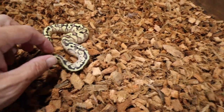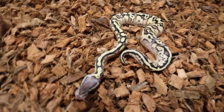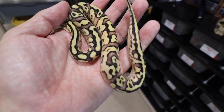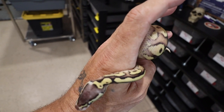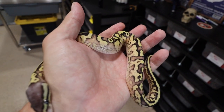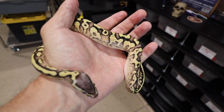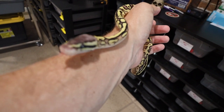This is one of my holdbacks right here — this is a lemon pastel yellow belly disco het pied. This girl is a female. Let's put her in my hand — look at the colors on her, look at that crazy pattern down by the tail. This whole clutch is het pied. The males are from Justin JKR and the females from Dead Mouse — two of my favorite breeders.